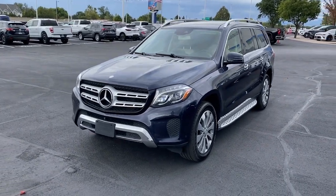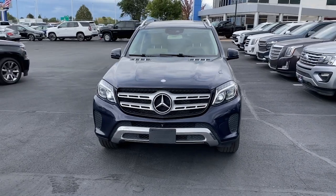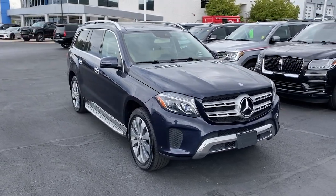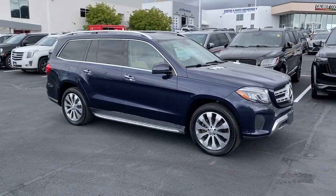Hop into the 2017 Mercedes-Benz GLS class. With less than 60,000 miles on the odometer, this vehicle stands out from the rest. Superbly prepared to make every adventure a delight, this handsome GLS 4MATIC delivers full-size luxury.